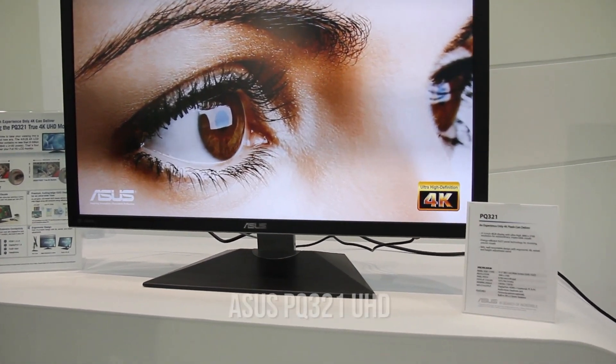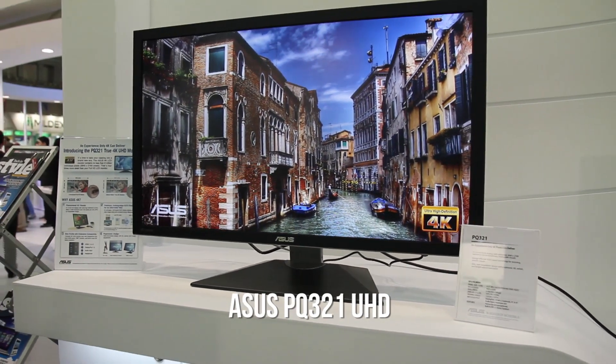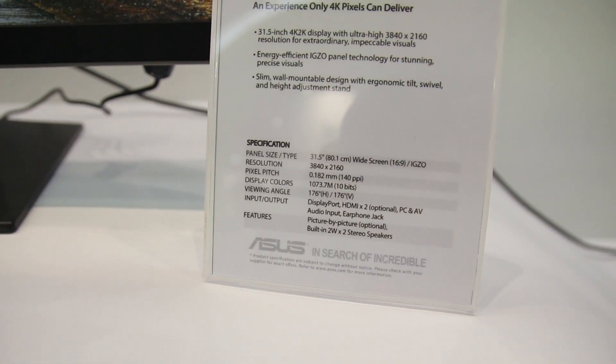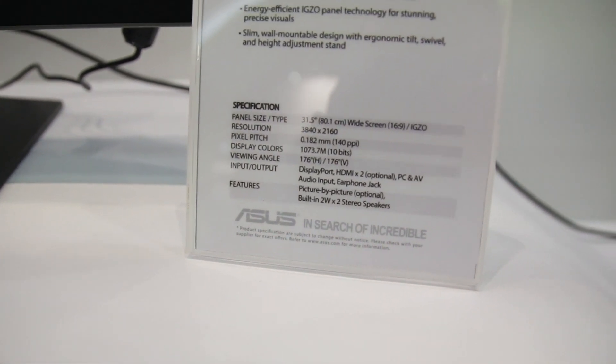Hey guys, we've got here the ASUS PQ321. It's one of the first 4K LED displays at 31.5 inches, and it's got a resolution of 3840 by 2160 and a PPI of 140.